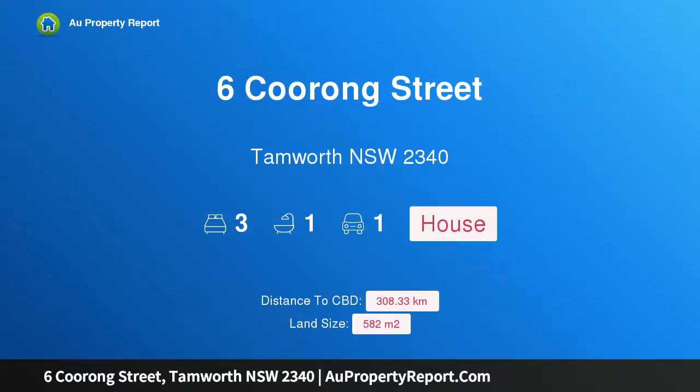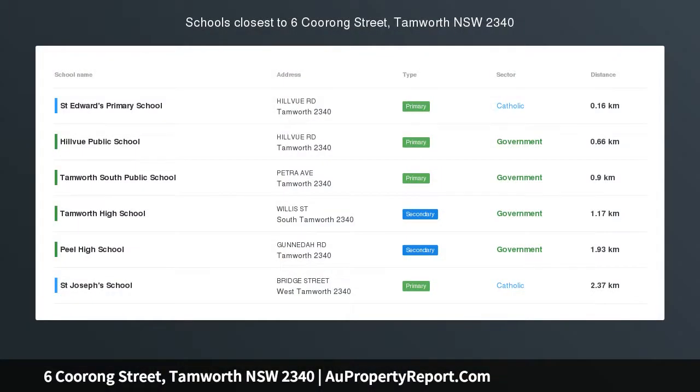Hi, I am glad to introduce Property 6 Coorong Street, Tamworth, New South Wales, 2340.